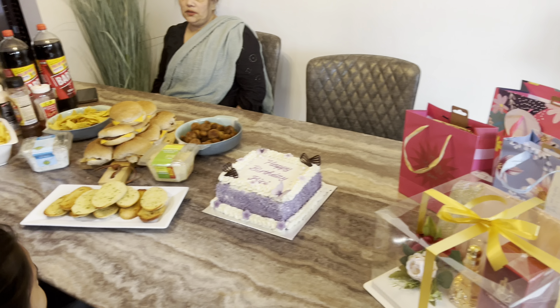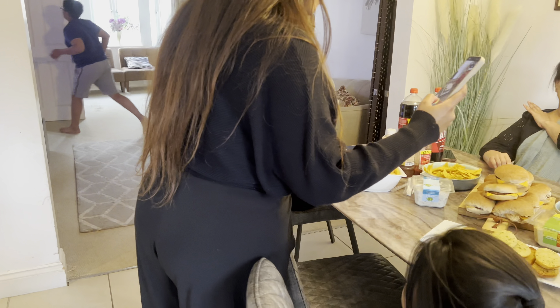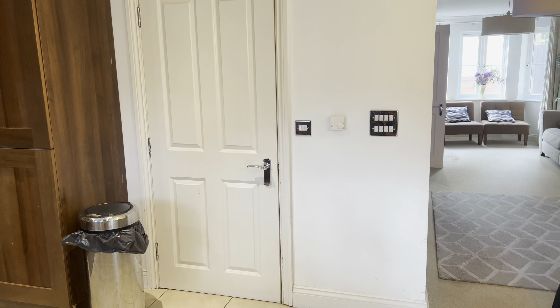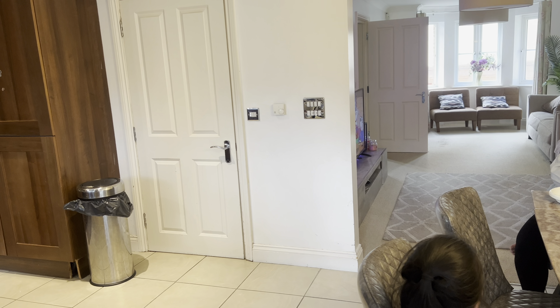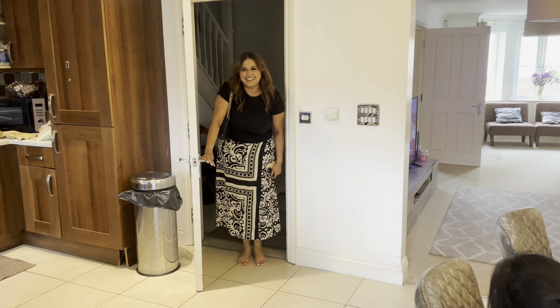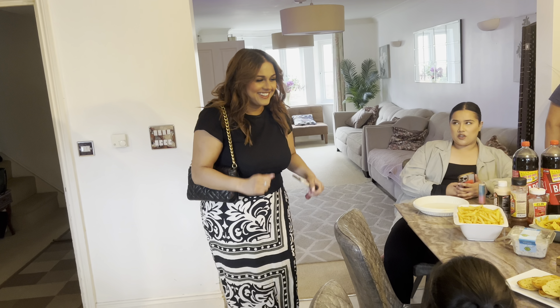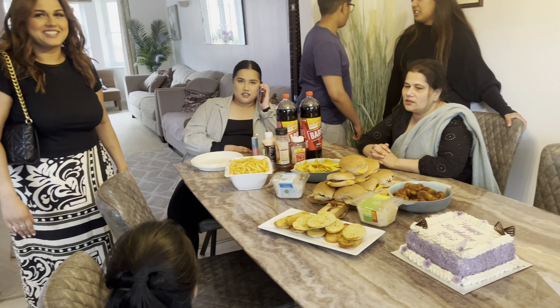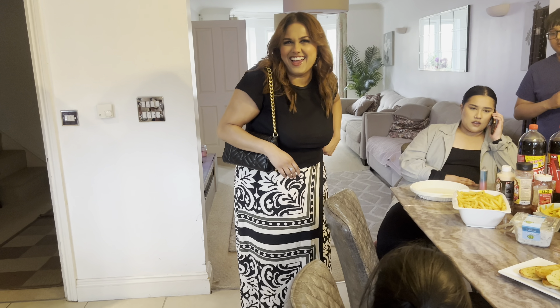Okay guys, everything's set up. Everybody say happy birthday! A few moments later — Happy birthday to you, happy birthday to you, happy birthday to Bippy, happy birthday to you!